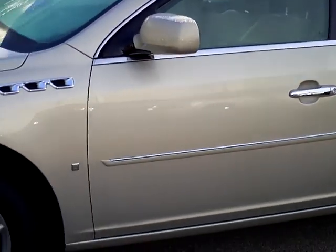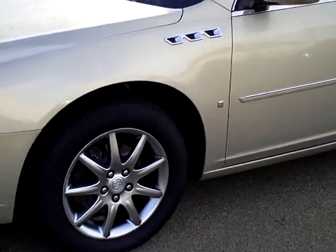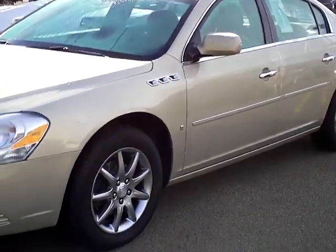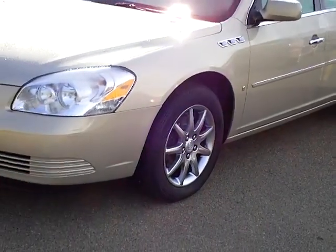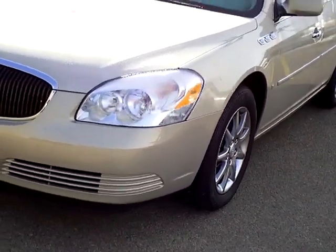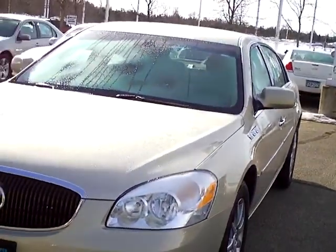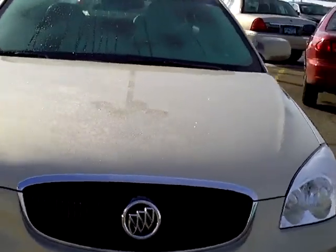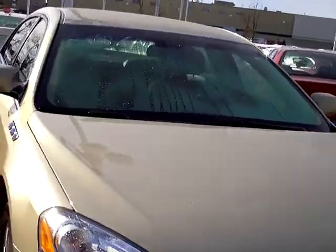Once again, this is Marilyn Kramer from Mills Ford in Brainerd Baxter. This is a 2007 Buick Lucerne V6, it is a CXL, has a little over 58,000 miles on it. Stock number on it is 1F110067A. Come on in and see me — I'd be happy to help you out.